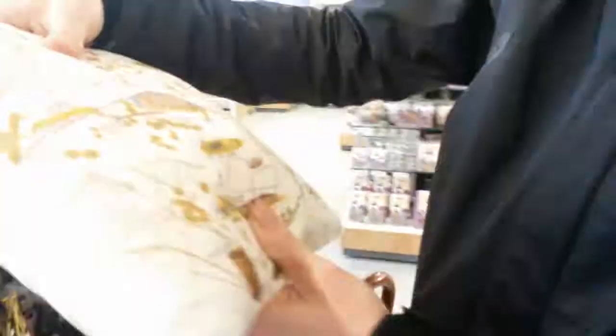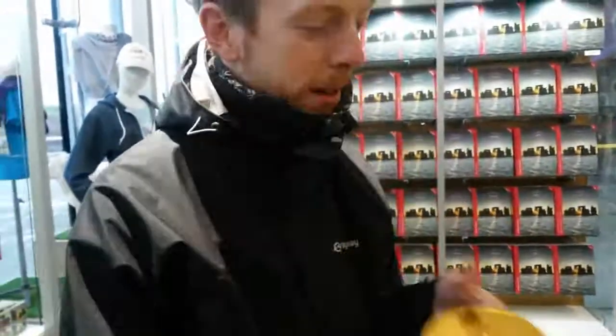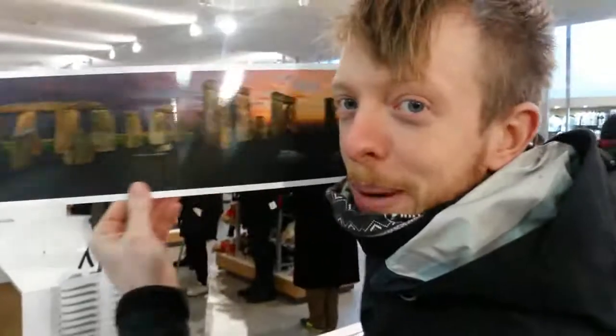Stonehenge tie, socks, and polo shirt. Stonehenge umbrella. Stonehenge miniature pillow map. Stonehenge jam. Stonehenge booze. Stonehenge giant chocolate coin. Stonehenge megalithic milk chocolate. Stonehenge fudge. Stonehenge panoramic postcard.